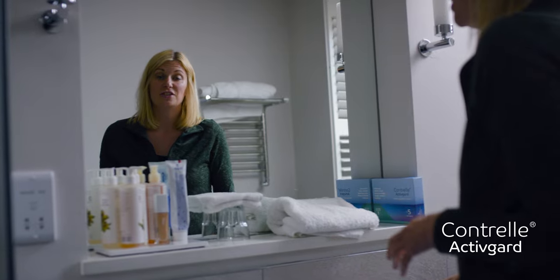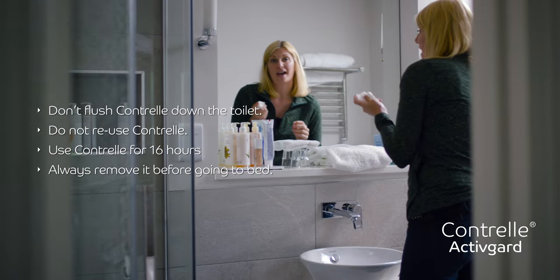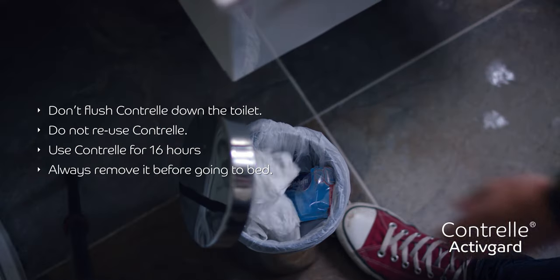Taking it out is easy. Just gently pull on the string and it slides out. Then wrap it in some tissue and dispose of it, and then wash your hands.